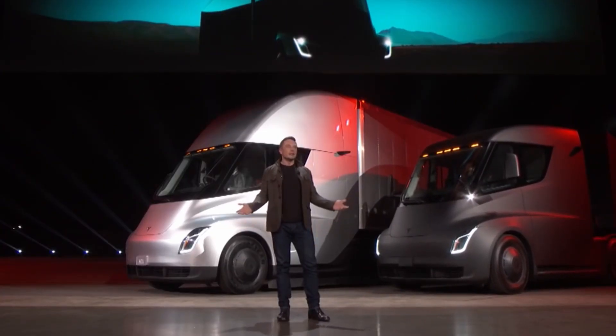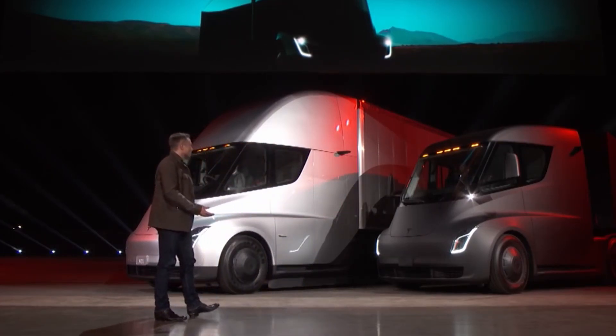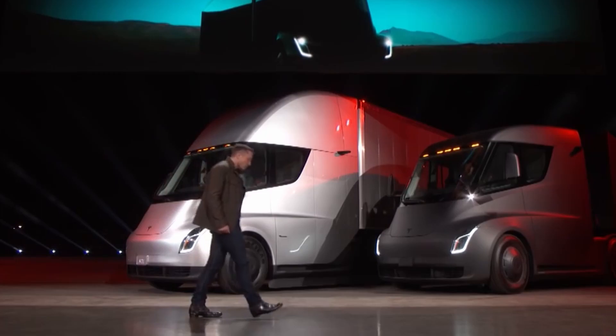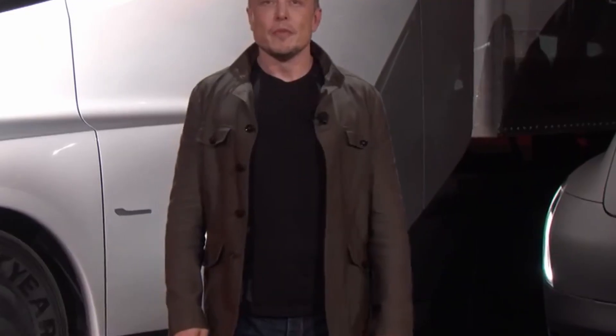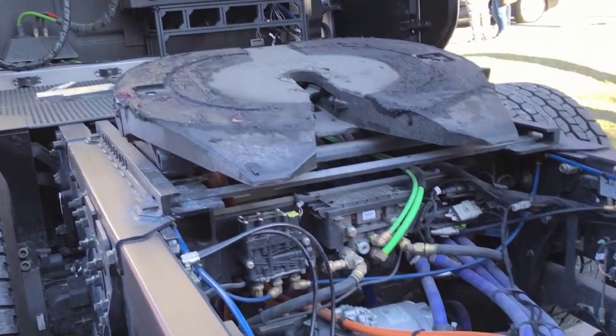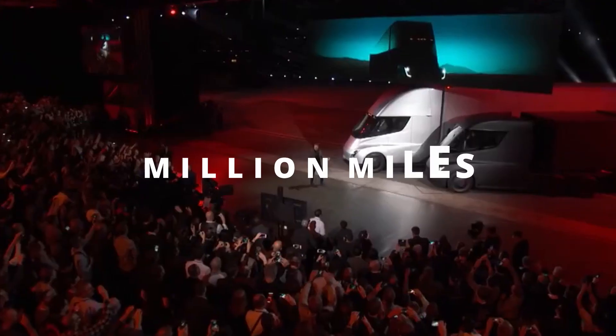A zero-emission truck that could withstand the demands of such a demanding sector and significantly reduce expenses would be the proverbial holy grail. The Tesla Semi amazingly meets all requirements. The truck has four electric motors, one on each back wheel, and Musk previously stated that the drivetrain would last a million miles.